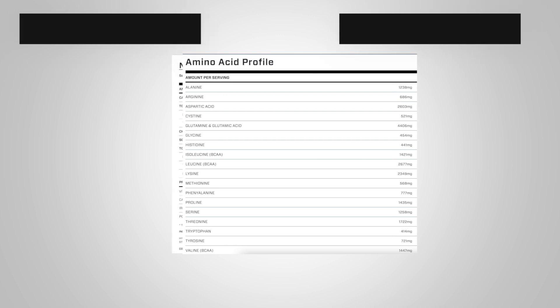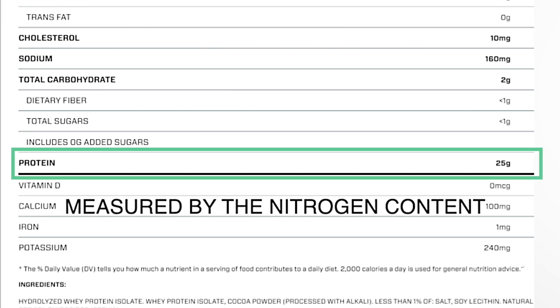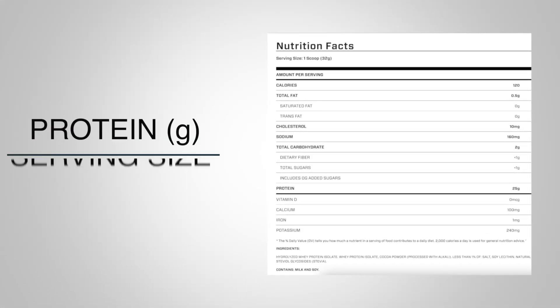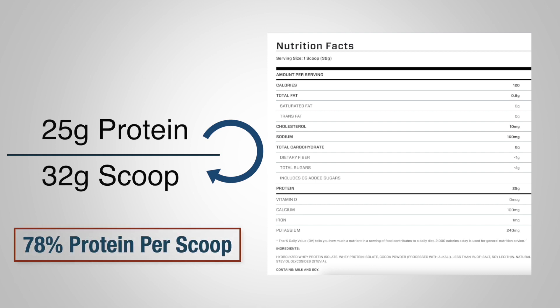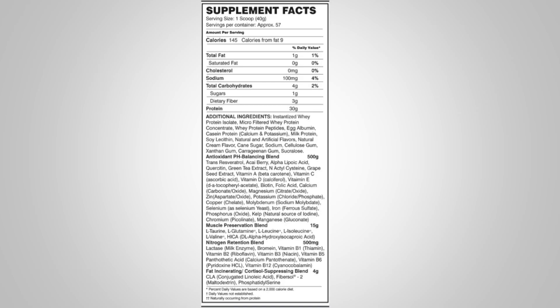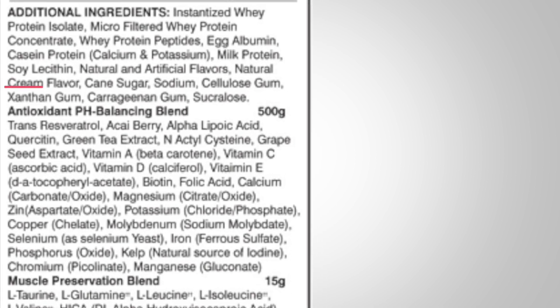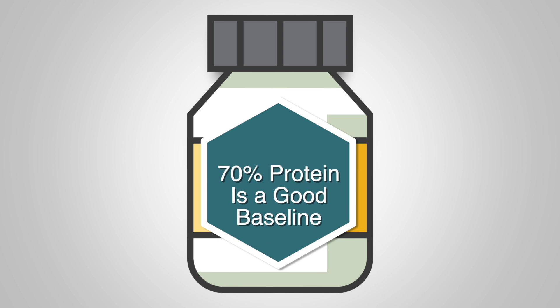Number three is protein per serving. Companies are not obligated to list out the amount of each amino acid — they only need to list the total gram amount of protein per serving, and that amount is measured by the nitrogen content. One thing to look out for is the ratio of protein per serving size. For instance, if a company promises 25 grams of protein from a 32 gram scoop, that means the protein content is 78%, which is pretty standard. If another company promises 20 grams of protein from a 32 gram scoop, that means you're getting about 60% protein. Aside from the lower protein percentage, this usually means that the supplement has several additives, which may not be bad for most people, but can cause stomach discomfort. In my opinion, a good baseline is at least 70% protein per serving.